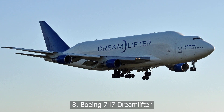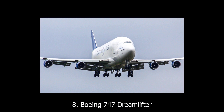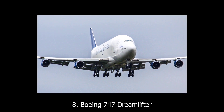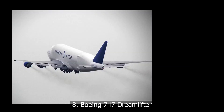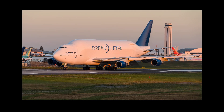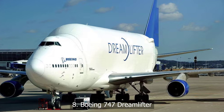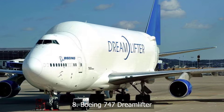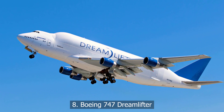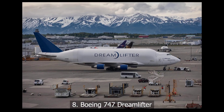At number eight, the Boeing 747 Dreamlifter. You've seen the 747, but have you seen its oversized cousin, the Dreamlifter? Built solely to transport parts of the 787 Dreamliner, it's like strapping a hangar to a jumbo jet. There was no cargo aircraft like it in history. But designing an aircraft just to carry airplane parts? That's over-engineering on an industrial scale. Still, it did the job — and it looks like something out of a cartoon.